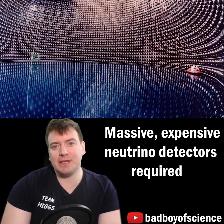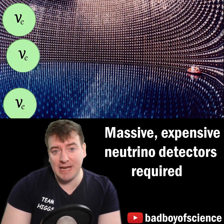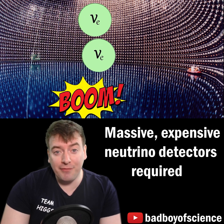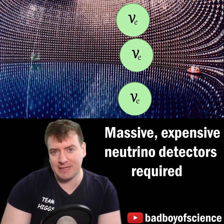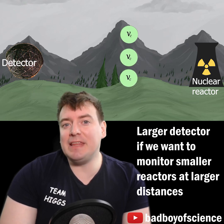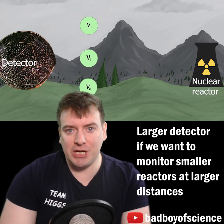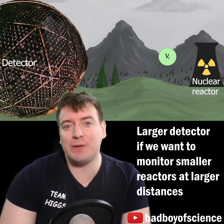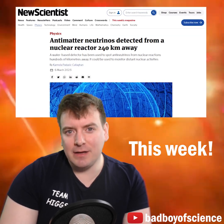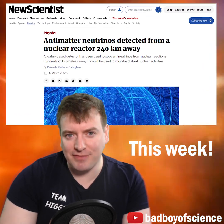Since neutrinos are so penetrating, this remote monitoring requires neutrino detectors which are filled with thousands of tons of water, to ensure that enough neutrinos interact in our detector. If the hidden reactor is further away or has a lower power rating, then these detectors have to be even larger to ensure enough neutrinos interact within them above the background. Could particle physics be the key to nuclear non-proliferation efforts?